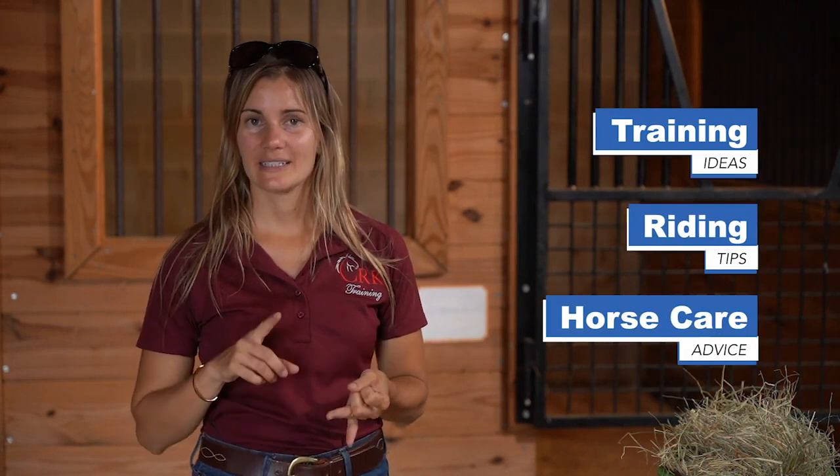You're watching the weekly show here at CRK Training where I share training ideas, riding tips, and also horse care advice. So today we're talking about this training topic. I have another video that you can find the link to down below where I go more specifically into teaching food manners when you're training with food, so we're not going to go into that today. I'm just going to talk about the different types of food and treats that I will use and why I use each type.